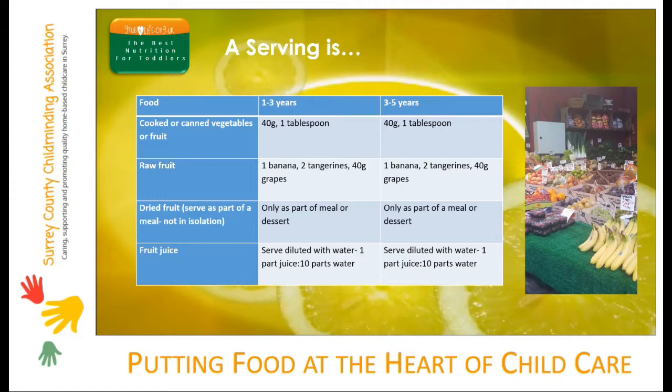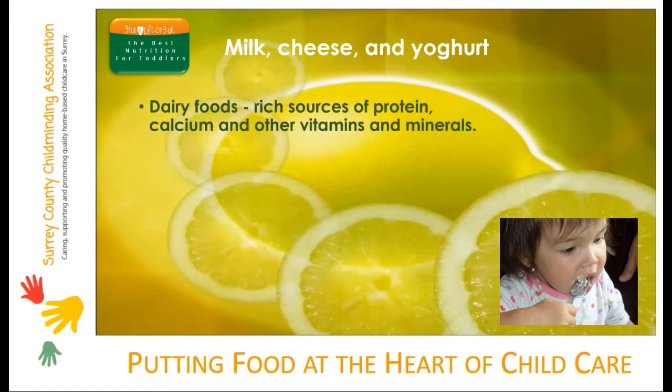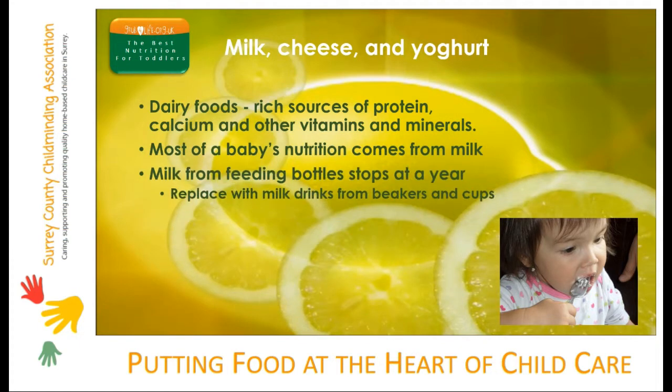Milk and dairy products are rich sources of protein, calcium and other minerals. Up until a year, almost all of a baby's nutrition comes from milk, whether that's breast milk or formula. This reduces as a toddler moves on to solid food. To encourage good eating, milk from feeding bottles should be phased out at around a year and replaced with milk drinks from beakers and cups. Of course milk is also served at this stage on cereals and in milk puddings.